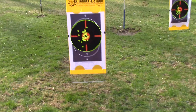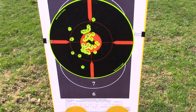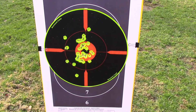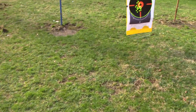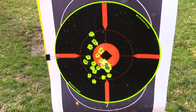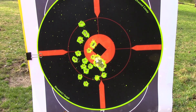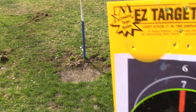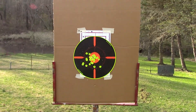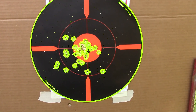Range results: five meters, seven meters, ten meters.